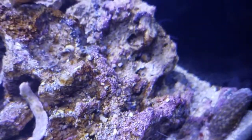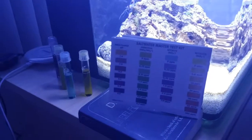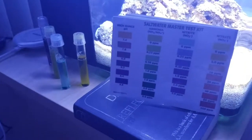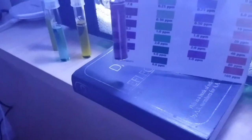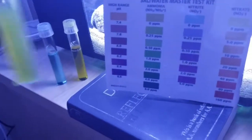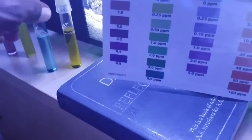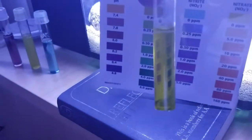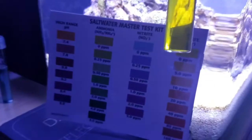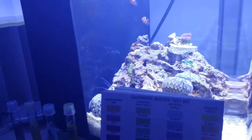My camera — the phone — died on that last recording, so I'm just going to go through the water test real quick. Right now we're holding steady at 8.0–8.2 on the pH, ammonia is at zero, nitrite is at zero, and nitrate is at zero.